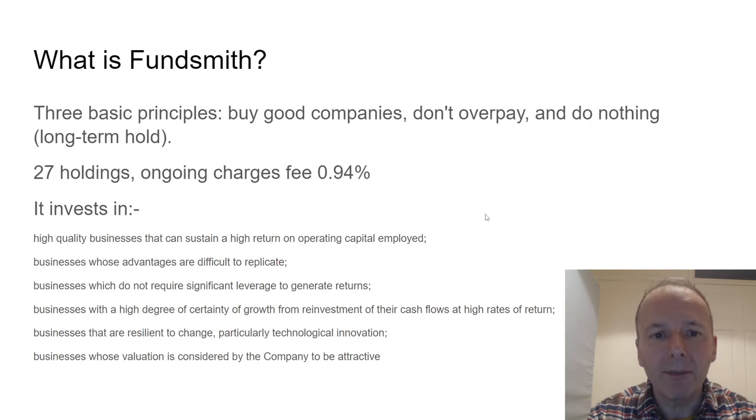Next up is Fundsmith, an active fund run by Terry Smith. It has three basic principles: buy good companies, don't overpay, and then a long-term hold — which is do nothing. It currently has 27 holdings, with an ongoing charges fee of just about 1%. It invests in high quality companies, avoiding debt, resilient to change, and with good cash flows.